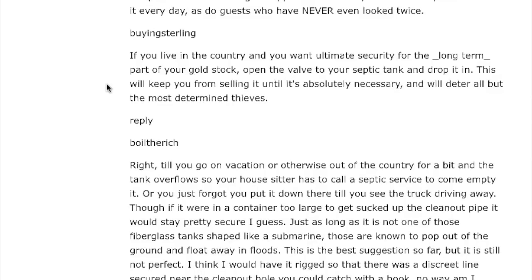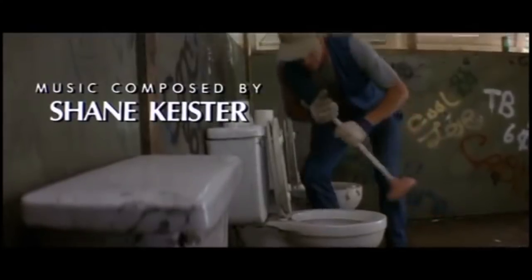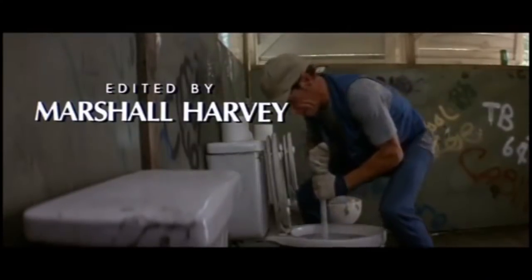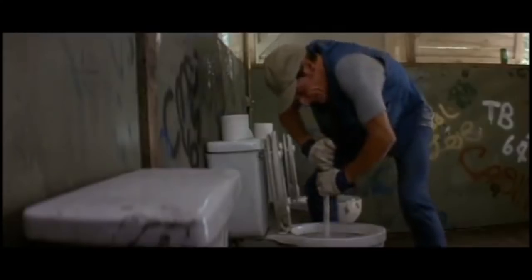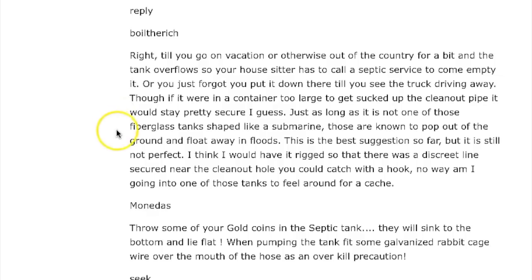Buying Sterling says: if you live in the country and want ultimate long-term security, open the valve to your septic tank and drop it in. As long as it's not one of those fiberglass tanks shaped like a submarine — those are known to pop out of the ground and float away in floods. That's very true; when they're very empty, they're buoyant and will come right out of the ground.